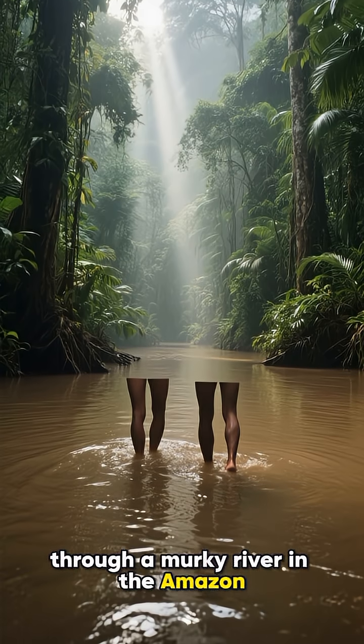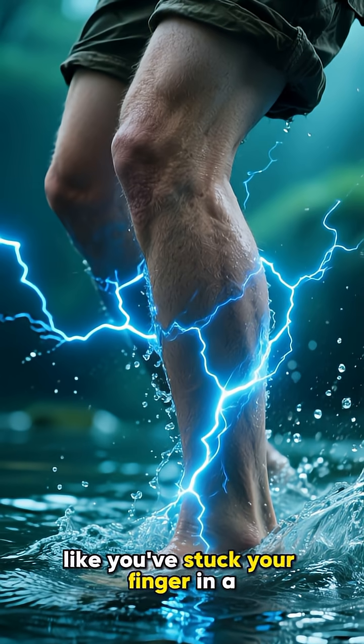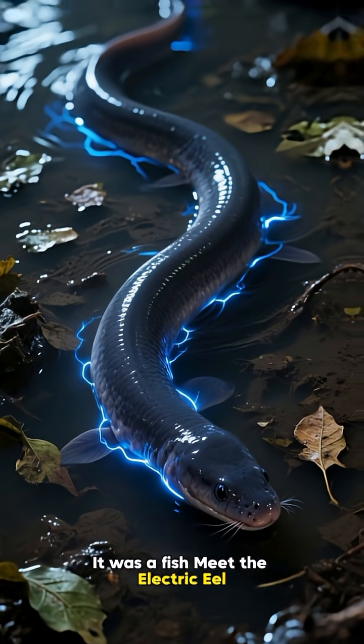Imagine you're wading through a murky river in the Amazon. Suddenly you feel a jolt, like you've stuck your finger in a power socket. What was that? It wasn't a loose wire. It was a fish.